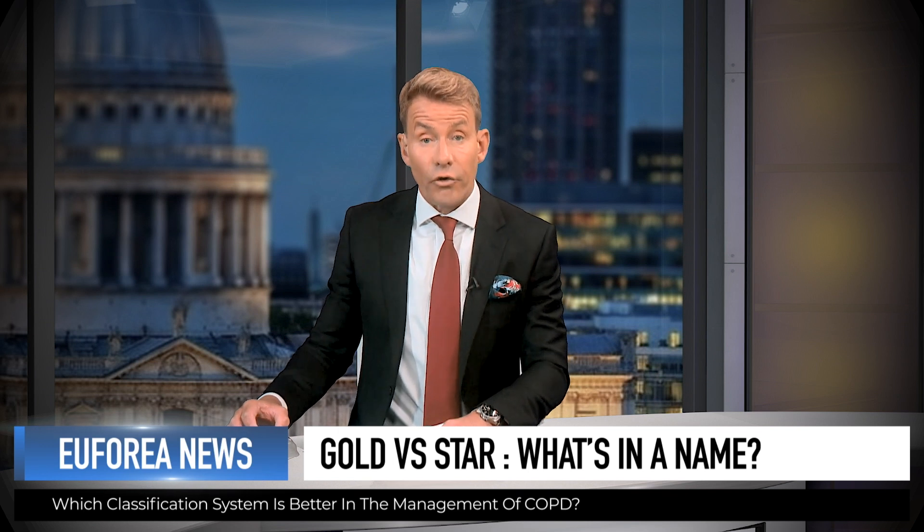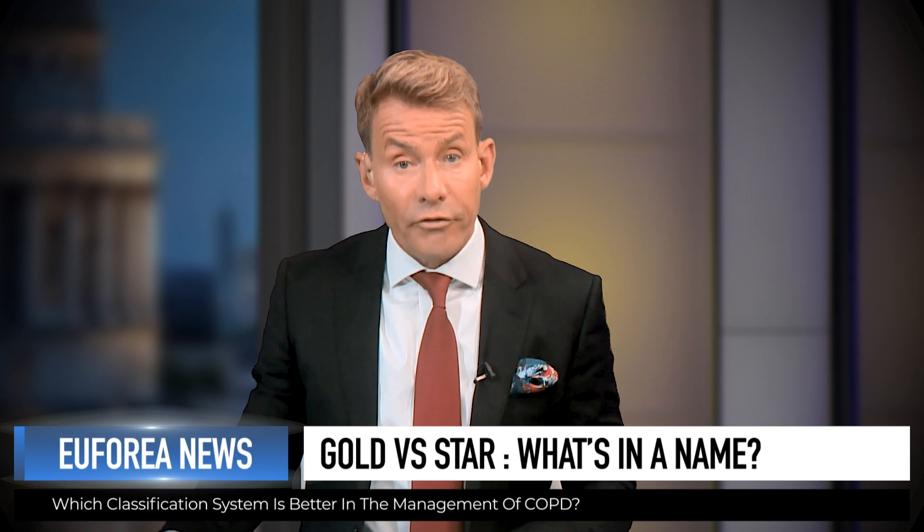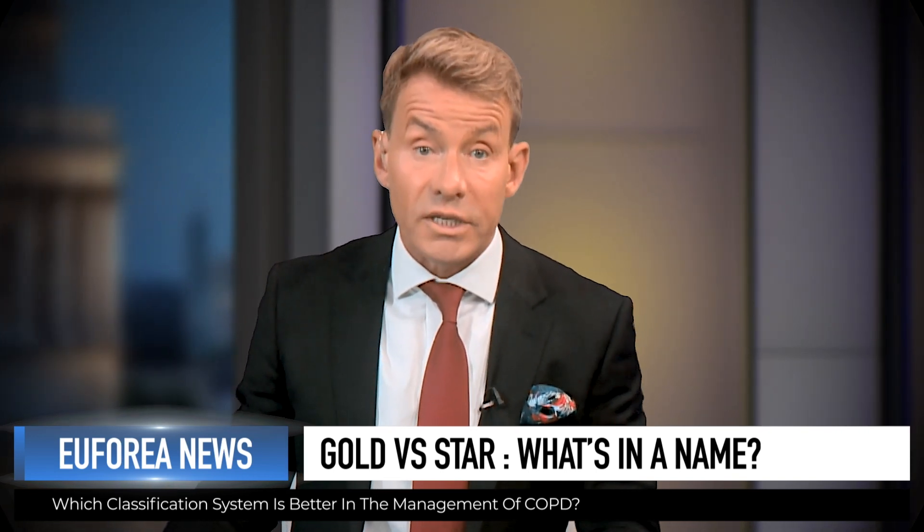Hello and welcome to Euphoria News. I'm Dr. David Bull. The GOLD classification for COPD stands for Global Initiative for Chronic Obstructive Lung Disease, which is the organisation that issues international guidelines for COPD care. This is used by physicians all over the world when deciding how best to treat and manage their patients with COPD.